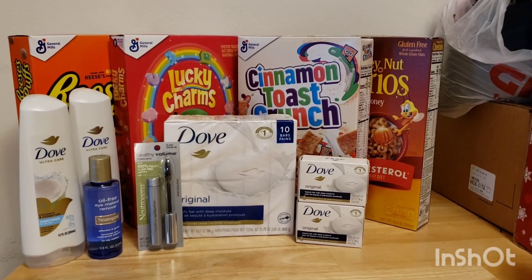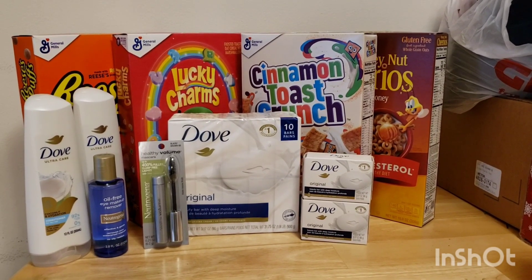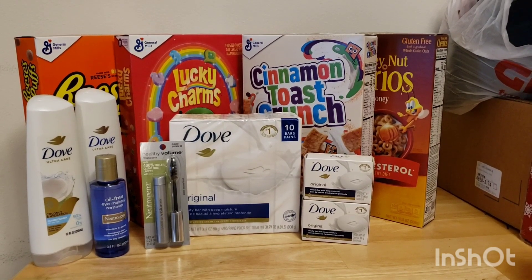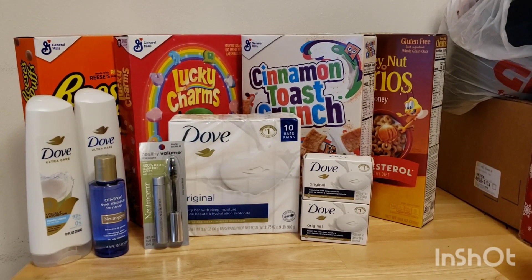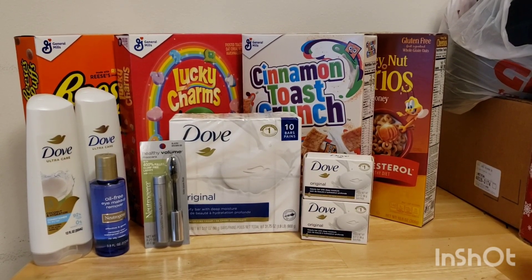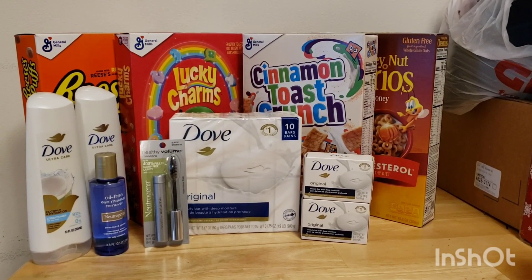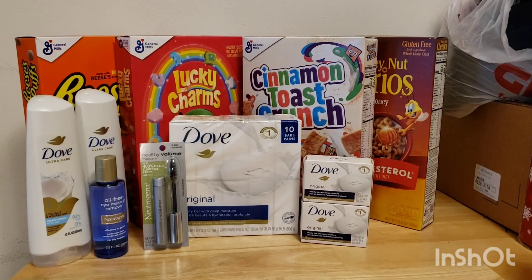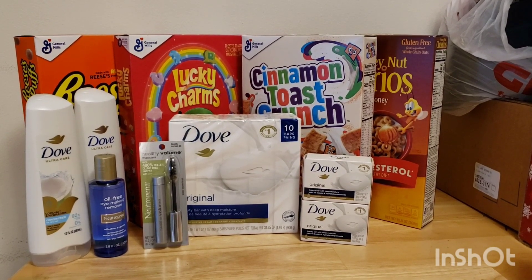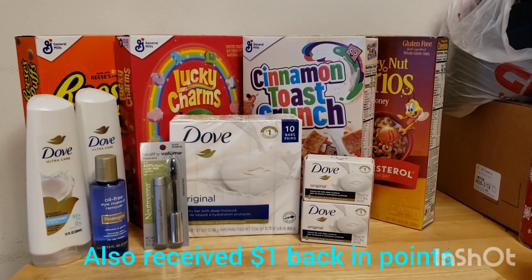I earned back $39 in bonus cash. That's $15 for spending $50, $4 for buying four of the General Mills — you get two back for each two that you buy — $10 for the Dove deal, $6 for the Neutrogena, and $4 for the Dove Hair Care. I will get approximately $7 back for bonus cash challenges, and then I got my $3 back from Coupons.com, my $2 back from Ibotta, and I'm still waiting on that $1 back from Shopmium.